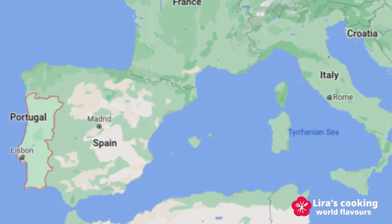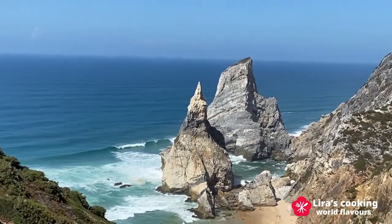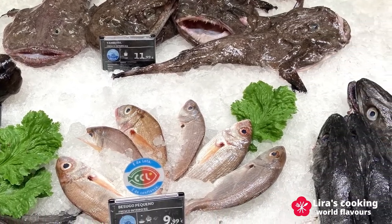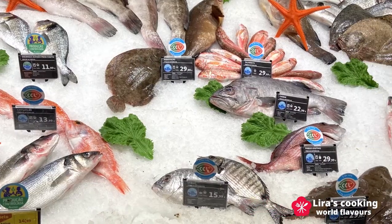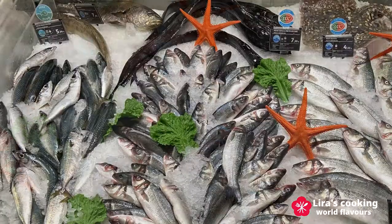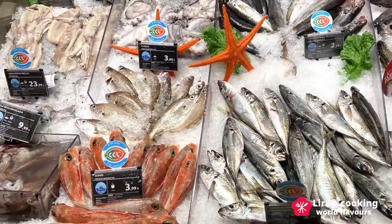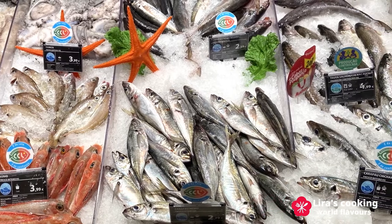The Portuguese coast is facing the Atlantic Ocean on both the west and south. You can find many kinds of fresh ocean fish in the market every day. There are so many Portuguese traditional dishes made with fresh fish and seafood. Most of the time they use simple cooking methods like grill, fry, or stew. The ingredients are also simple but very fresh and healthy. Let's go and take a look.